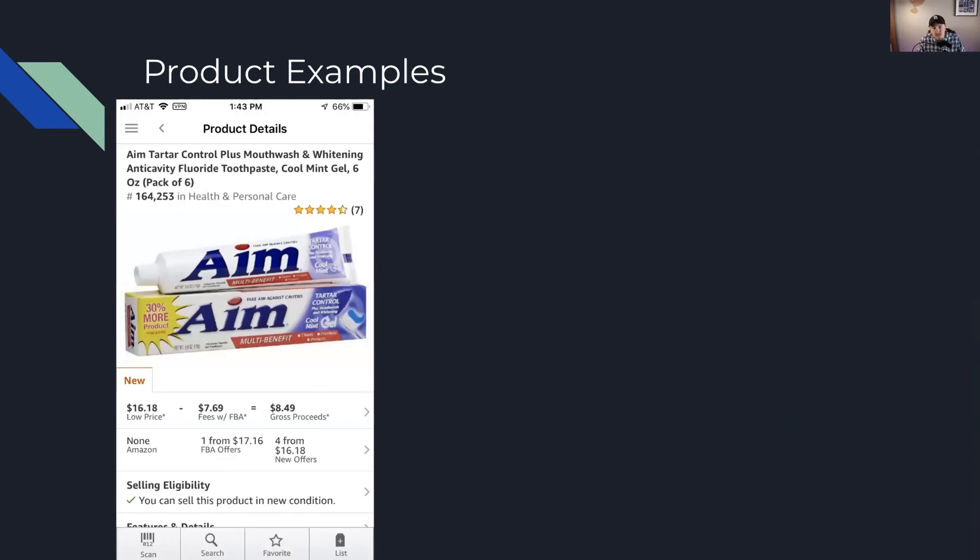It's easier to ensure success in a long-term replen by looking at the buy box price staying consistent for a year or longer. Let's look at some product examples. With AIM toothpaste — I have no idea if this is profitable — but we clicked on a listing. It's a cool mint gel pack of six, six ounces each. It's got seven reviews and has a sales rank. It's $17 for this. Let's say it was a dollar a bottle — then you'd make about $2.49 profit. If you can buy this for a dollar a bottle and you're fine making $2.49 in profit, then you'd want to check Keepa next.